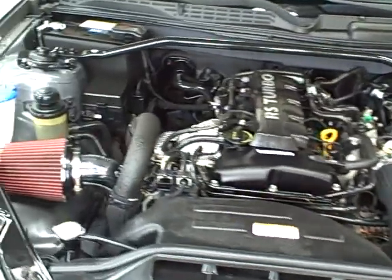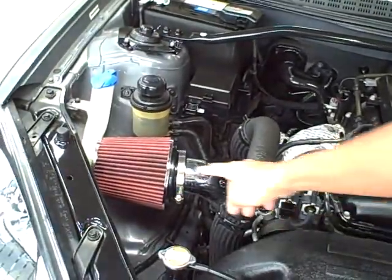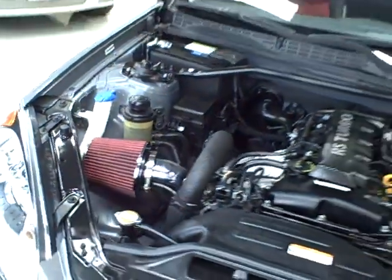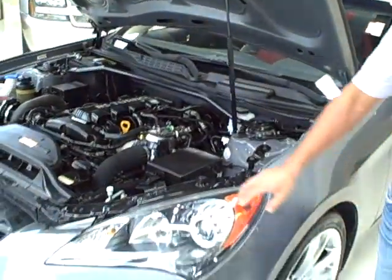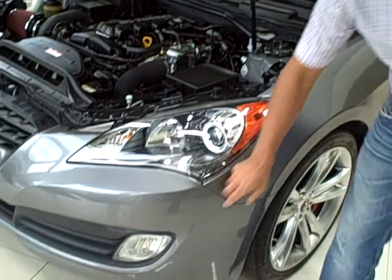It does also have an aftermarket 6 inch air intake as you see here. The Premium Package does have some nice features including xenon headlamps and fog lamps.